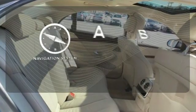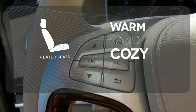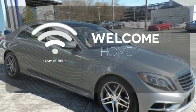Never feel lost again with the navigation system. Wrap yourself in the comfort of heated seats. Program garage door openers, gates, and lighting systems with Homelink.